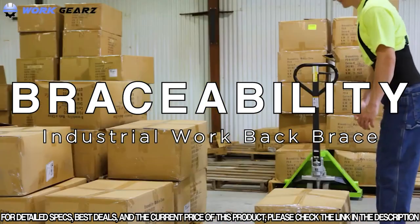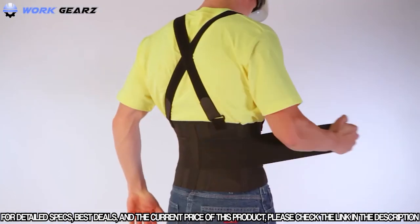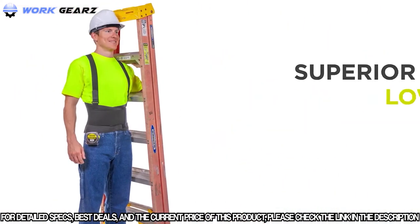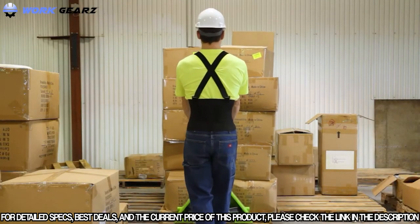Do you experience lower back pain from working construction, landscaping, bricklaying, warehouse work, or moving heavy objects? With new, more consistent sizing and an improved front tension strap, the Industrial Work Back Brace is better than ever. It is designed to provide superior lower back and abdominal support, easing pain and preventing back injuries during heavy lifting or other strenuous activity.